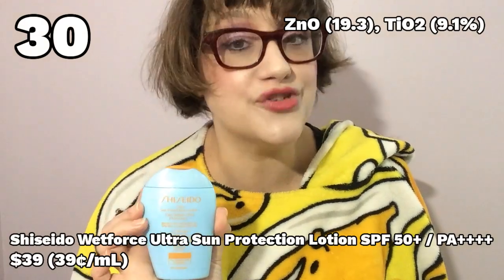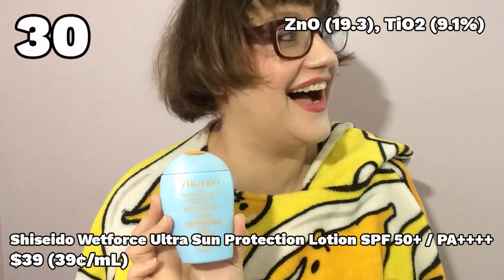Number 30: Shiseido Wet Force Ultra Sun Protection Lotion. This is advertised as a sunscreen for sensitive skin that is also extremely water resistant. If your skin gets wet, the Wet Force technology will more firmly adhere the sunscreen to your skin. Doesn't that sound crazy? It is so totally true — and that is the worst part. This stuff has a ludicrous white cast, probably because of the insane amounts of both titanium dioxide and zinc oxide in it, so I have no doubt about its protection value. The problem is that it is impossible to get off of your skin.